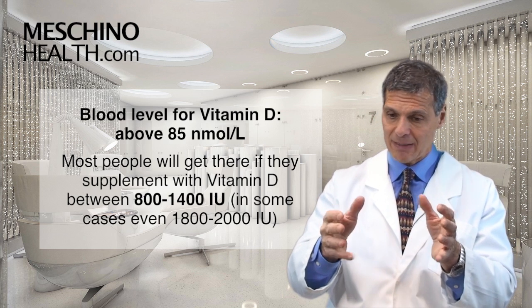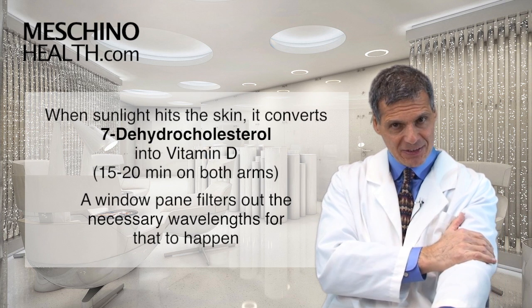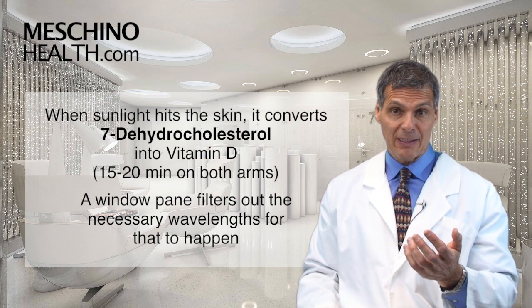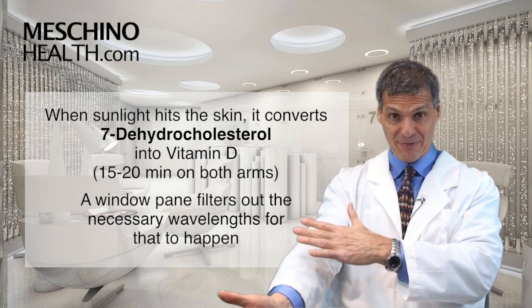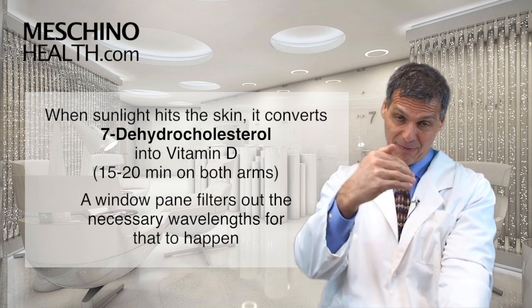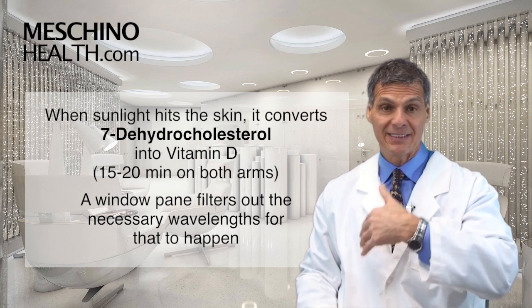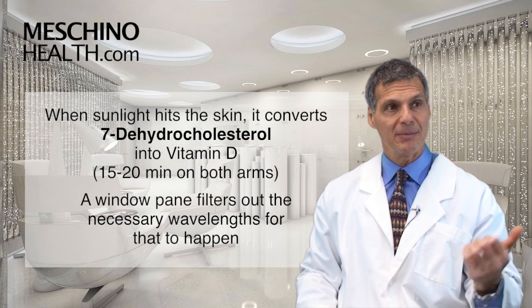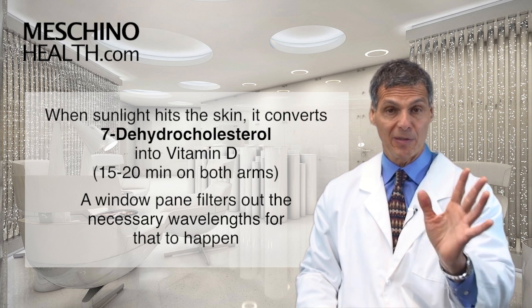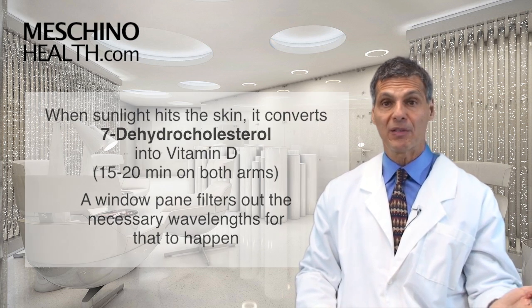For some people that's not enough — they have to go to 1800, 2000, and sometimes beyond that. If you live in a warmer climate where there's more sunlight, remember that sunlight hits your skin and can convert 7-dehydrocholesterol, which is in the skin cells, into vitamin D. But through a windowpane, sunlight can't do that job — the windowpane filters out the wavelengths that produce this photosynthetic reaction in the skin. So you can't make vitamin D through a window or a windshield; it has to be direct exposure. All you need is 15 or 20 minutes a day on both of your arms.